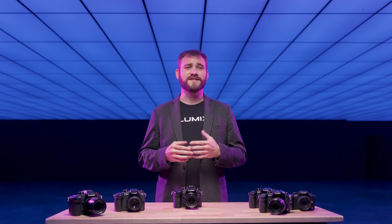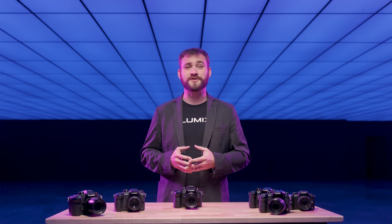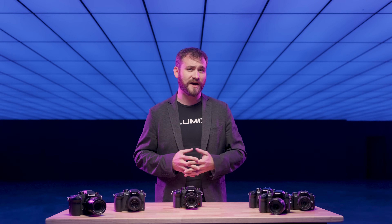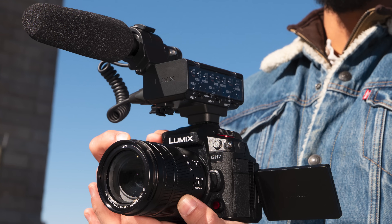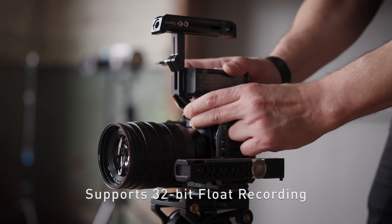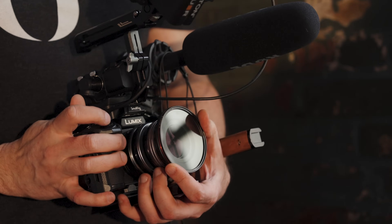Long valued in documentary and run-and-gun productions, the DMW XLR-1 has served as a reliable audio device since its debut with the GH5. The upcoming XLR-2 model will offer 32-bit float audio and four-channel input, enhancing recording flexibility and sound fidelity.